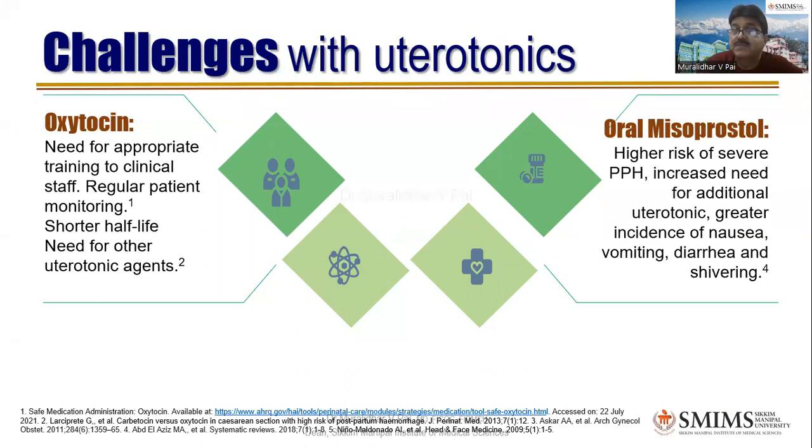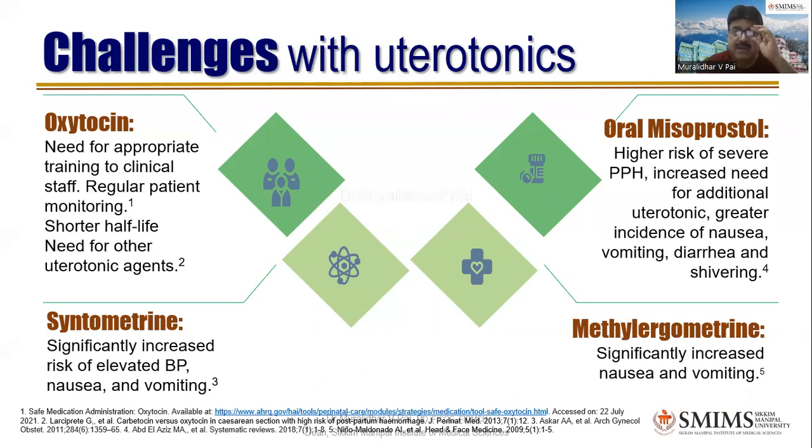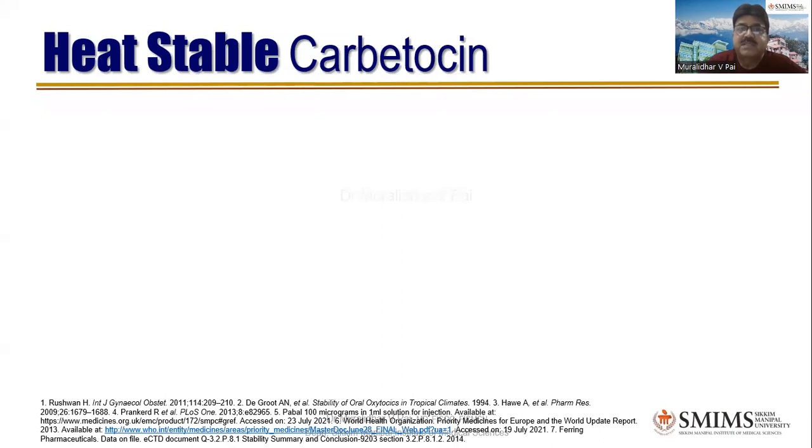Oral misoprostol has a higher risk of severe PPH, increased need for additional uterotonics, and greater incidence of nausea, vomiting, diarrhea, and shivering. It has to pass through the first-pass mechanism and may not provide the kind of good contraction required after delivery. Syntometrin significantly increases the risk of elevated BP, nausea, and vomiting — hence not to be used in hypertension. Methyl ergometrin, though a very good uterotonic, also significantly increases nausea, vomiting, and BP.